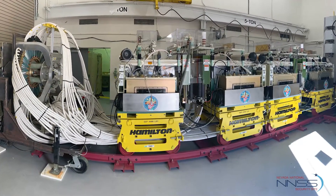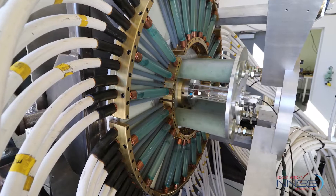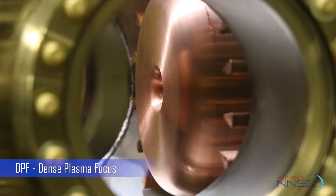There are some new capabilities coming to UNA as well. This is the NDSE, a neutron diagnosed subcritical experiment with a DPF neutron source.